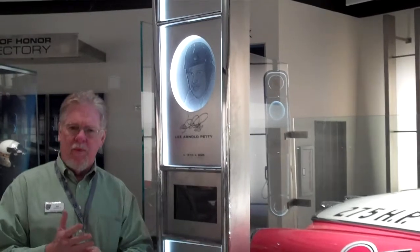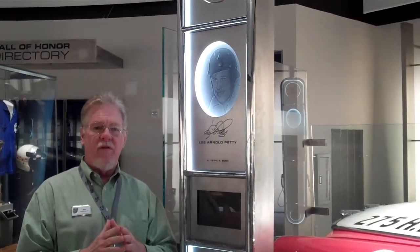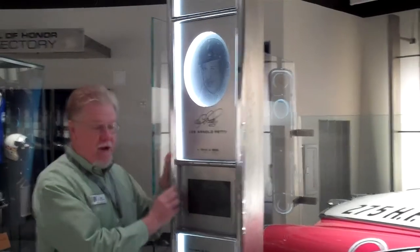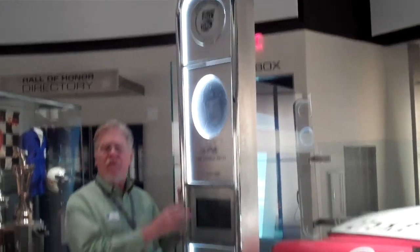We didn't want the traditional bust or the traditional plaque — we wanted something very different, something that no one has ever seen before. So we got together with our interior design firm and came up with this spire that is handcrafted out of stainless steel. Each one is hand-built, it's over 7 feet tall, and it features various components of the inductee's career and life.